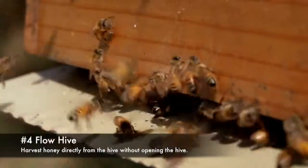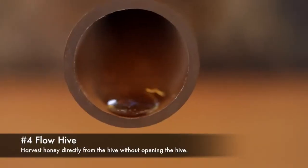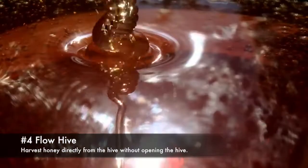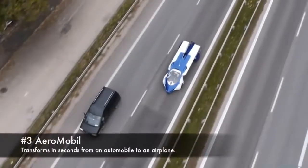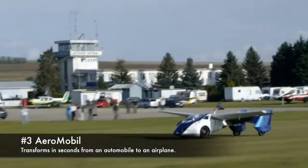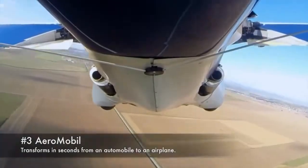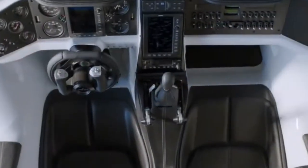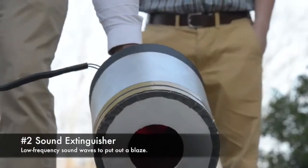4. Flow hive, harvest honey directly from the hive without opening the hive and with little disturbance to the bees. 3. Aeromobile, transforms in seconds from an automobile to an airplane. 2. Sound Extinguisher, uses low frequency sound waves to put out a blaze.